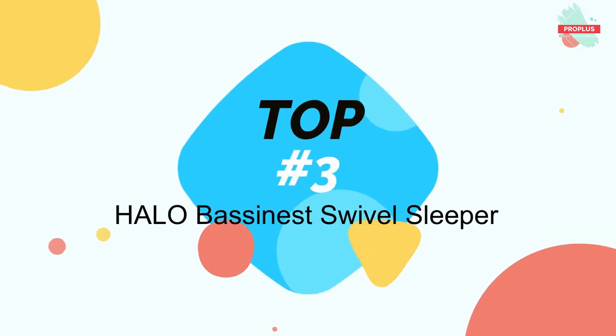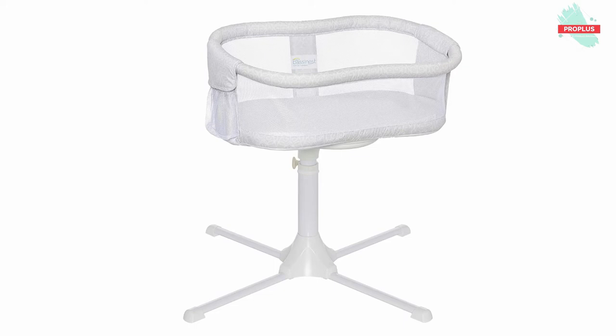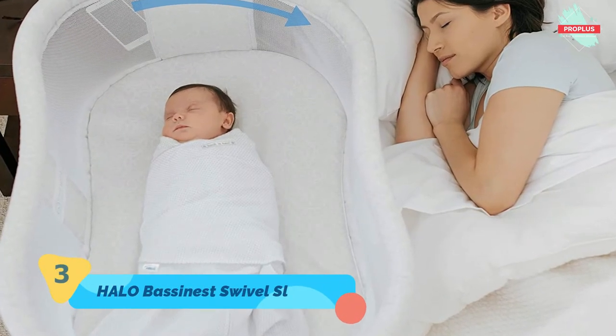Number 3 is the Halo Bassinest Swivel Sleeper. It is 35 x 19 x 12 inches. Halo Bassinest Swivel Sleeper — safer for baby, easier for you.